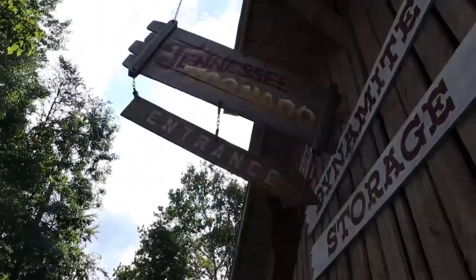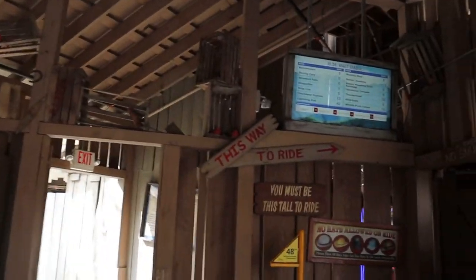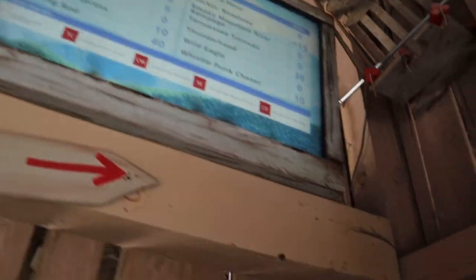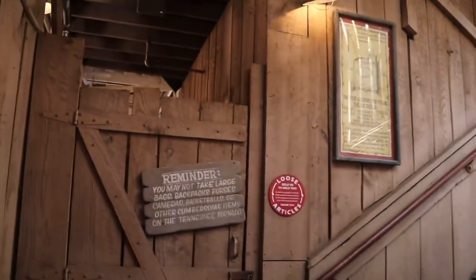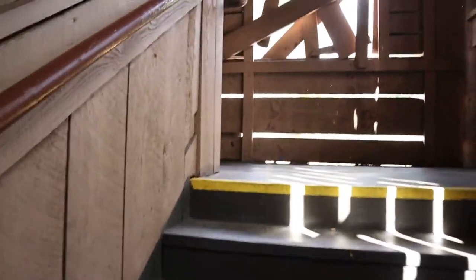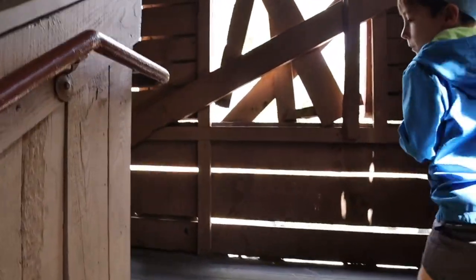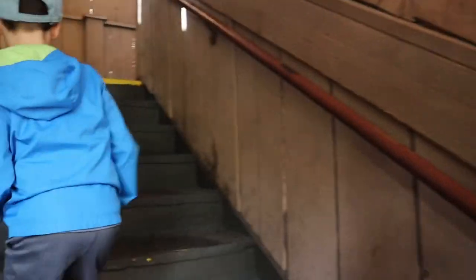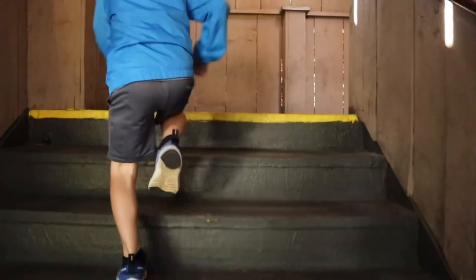Jareth and I are going to go ride the Tennessee Tornado — it is a zero-minute wait as well. They do have those ride time TVs and monitors kind of all over that give you a good estimate of what the wait times are going to be on different rides. You can also check the app on your phone and it will also give you an estimated time to ride.